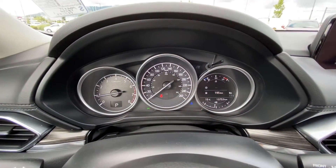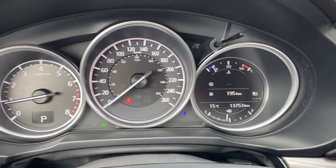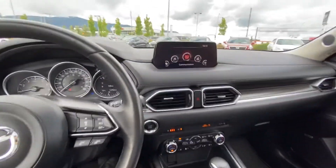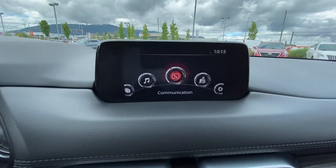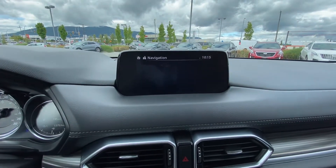It has only 13,753 kilometers. It's got a nice LCD gauge cluster on the right there. There's your infotainment screen up here — it has maps, backup camera, and Bluetooth.